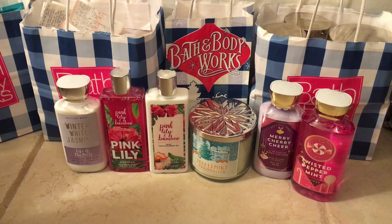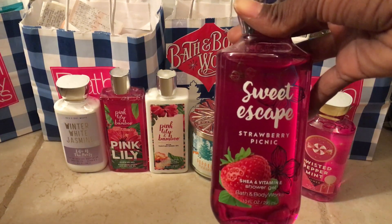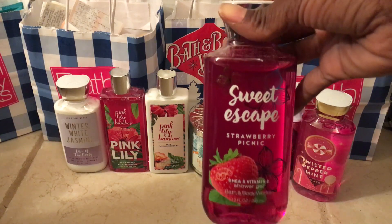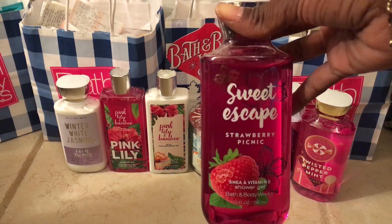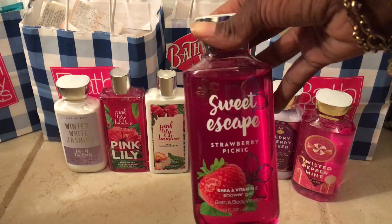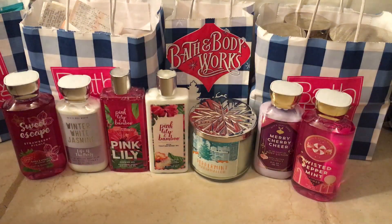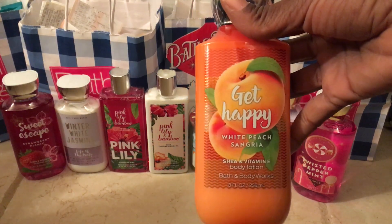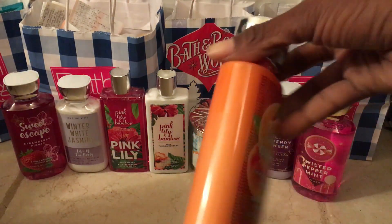From — I don't know what line this is from — but I have every product in it. This is the Sweet Escape Strawberry Picnic Shower Gel, which was also $2.37 online. I have the body mist and the body cream for it already from last year's S.A.S. And I also got the Get Happy White Peach Sangria Body Lotion — again, $2.37.